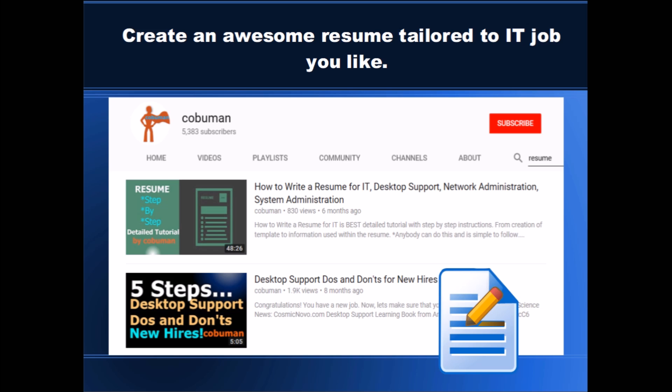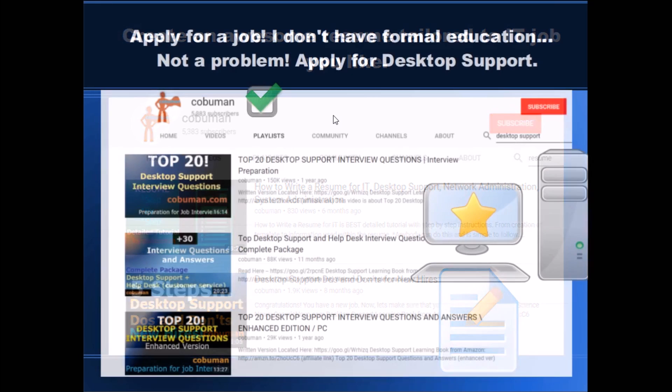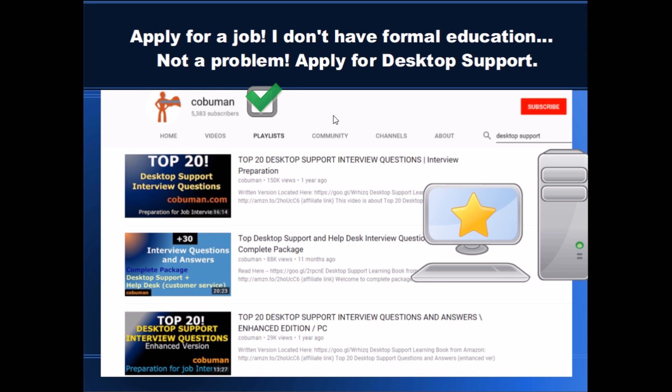In that video, I will compare my resume and help you create the same type of resume, which has had great success with my own professional resume. After we have our tailored resume, we need to apply for a job — we need to actually apply. It does not matter whether you created a resume or not; if you don't make the effort to apply for the job, it won't matter.